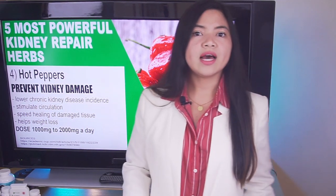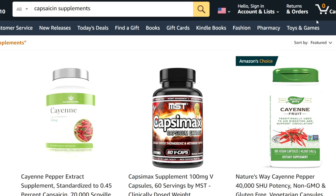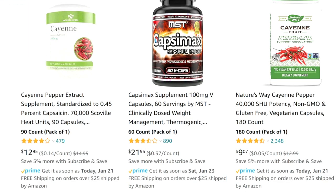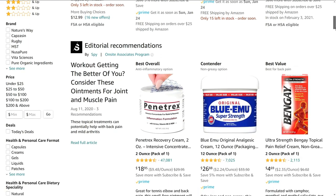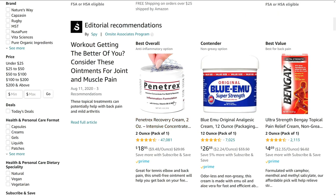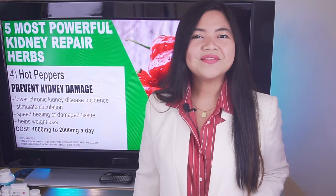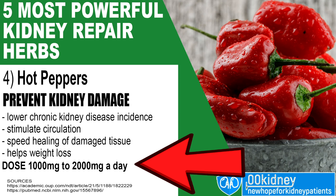You don't need to eat hot peppers every day, especially if you don't like the spiciness. Capsaicin as a supplement is very easy to find and cheap — a 3-month supply costs less than $10. Capsaicin cream, on the other hand, is one of the few working therapies for uremic pruritus caused by advanced stage kidney disease. The dose for oral cayenne pepper is 1,000 mg to 2,000 mg a day, usually with meals.